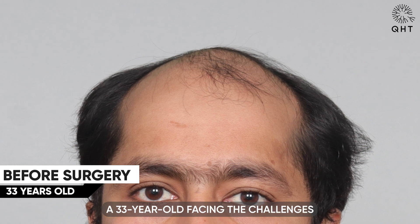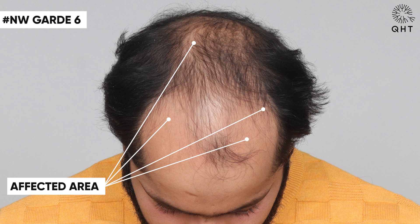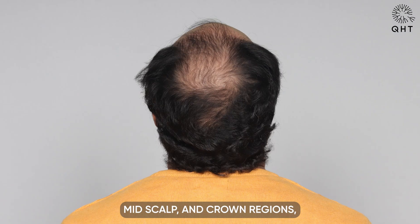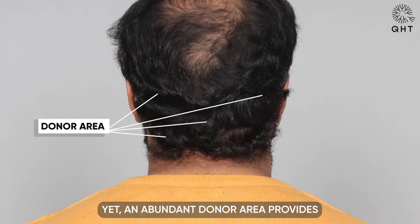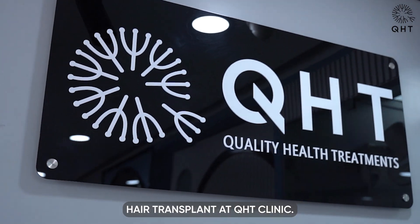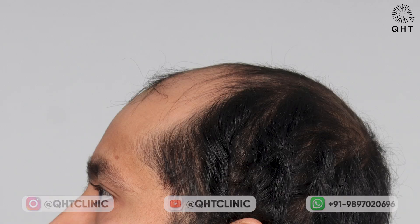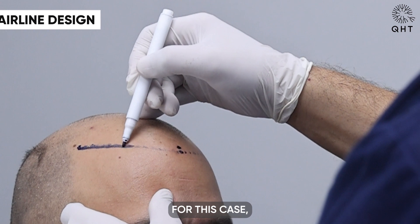Presenting a relatable scenario: a 33-year-old facing the challenges of Norwood Grade 6 baldness, with a receding hairline and thinning in the frontal, mid-scalp, and crown regions. The outlook may appear bleak, yet an abundant donor area provides an optimistic foundation for a life-changing hair transplant at QHT Clinic.